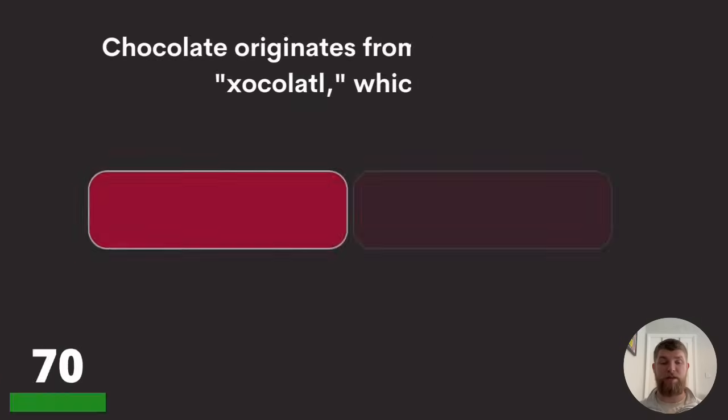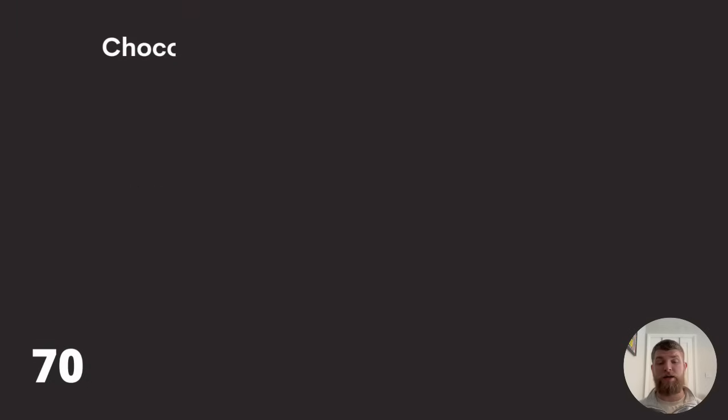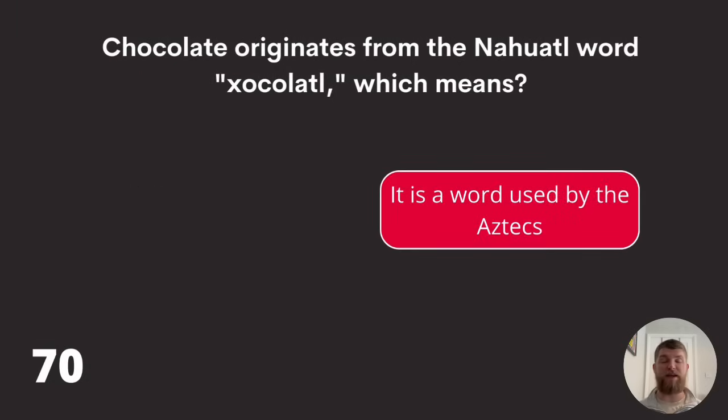Question seventy: chocolate originates from the Nahuatl word 'xocolatl,' spelled X-O-C-O-L-A-T-L. Which means it is a word used by the ancient Romans, a word used by the Aztecs, or a word used by the Persians? The answer is it is a word used by the Aztecs.